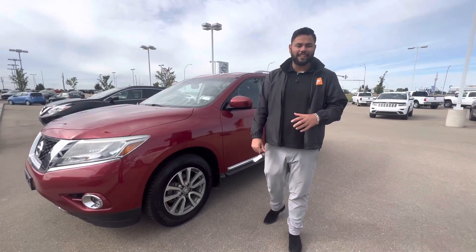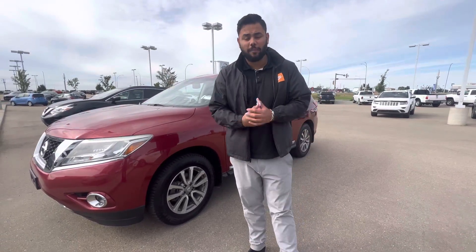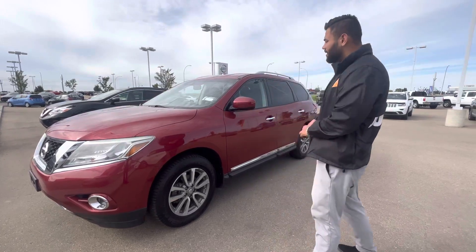Hey there, hope you're doing well. It's Ish with LA Nissan again. Just want to say thank you so much for stopping by yesterday and checking out this Pathfinder.